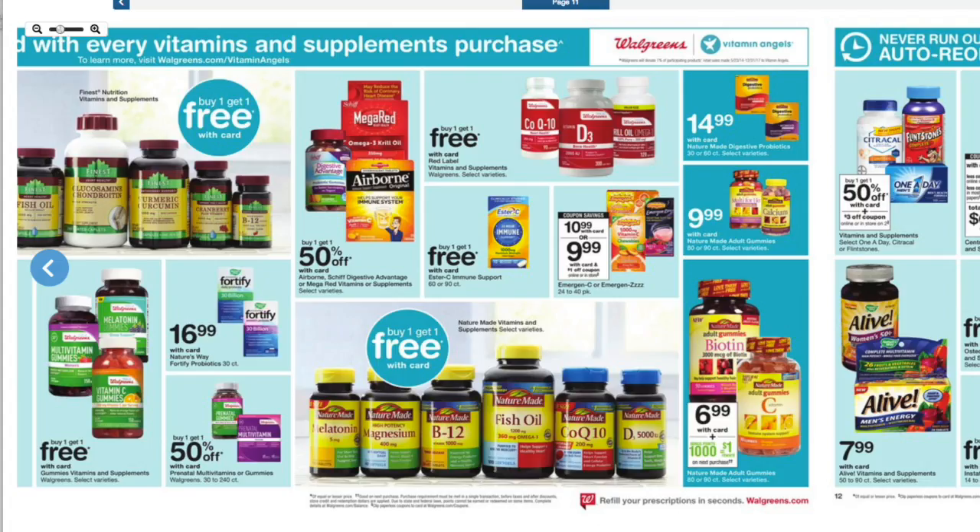A lot of these vitamins are buy one, get one free, so if you are in need of some vitamins, this might be the week to pick a couple up at Walgreens.